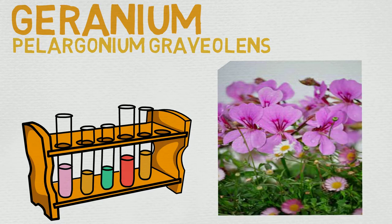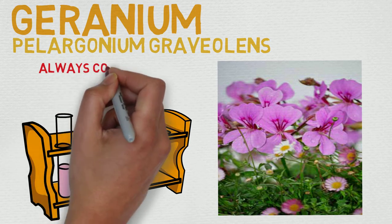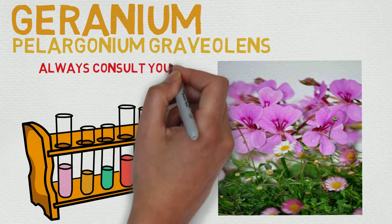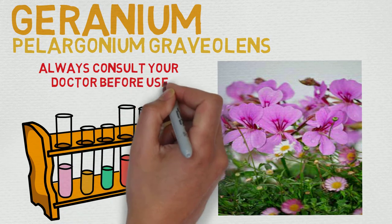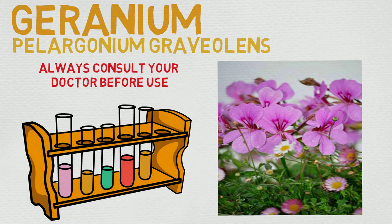Before we dive into its profile, as always, consult your doctor before use — super important. Geranium is relatively safe for the most part; I haven't really found anything that indicates it's dangerous, but still consult a doctor.